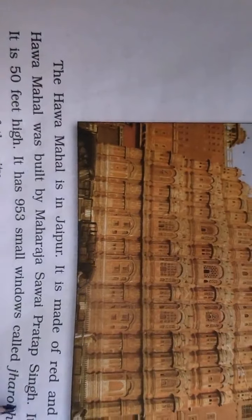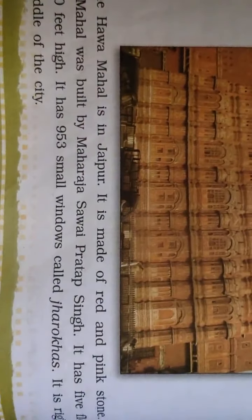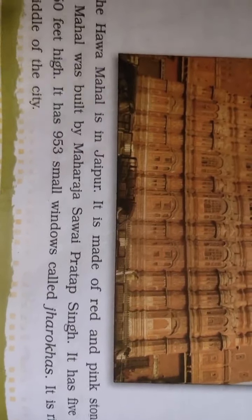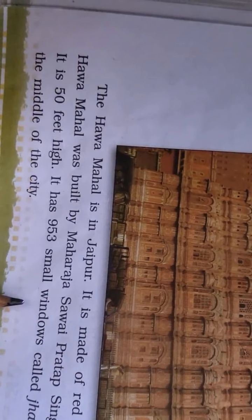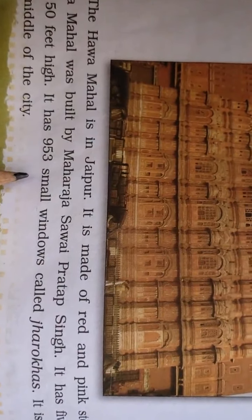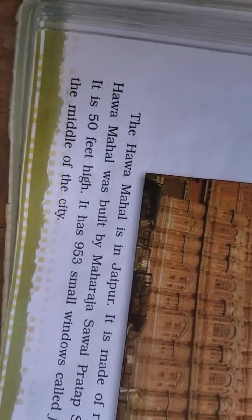The Hawa Mahal was built by Maharaj Sawai Pratap Singh. It is 50 feet high. It has 953 small windows called Jharokhas. It is located right in the middle of the city.